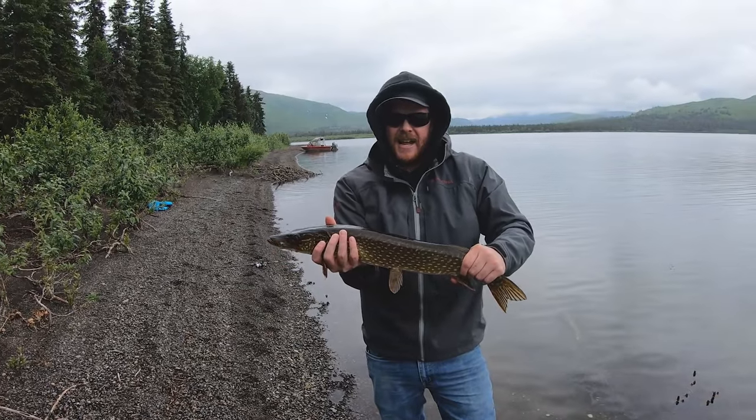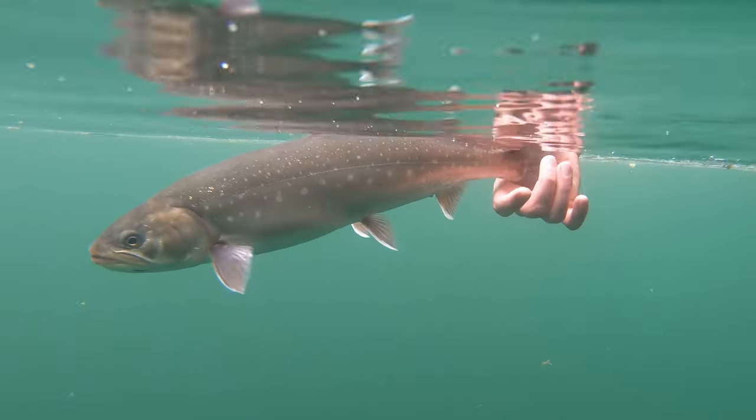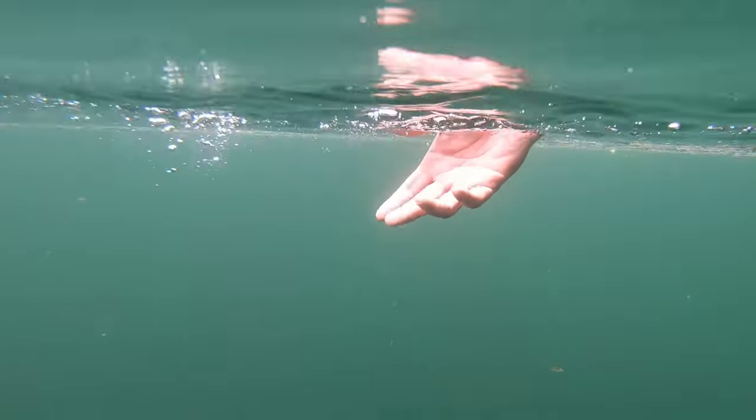There's very good fishing for pike, arctic char, and rainbow trout to be had out on the lake. There's also pretty good fishing for silver salmon as well, later in the fall.